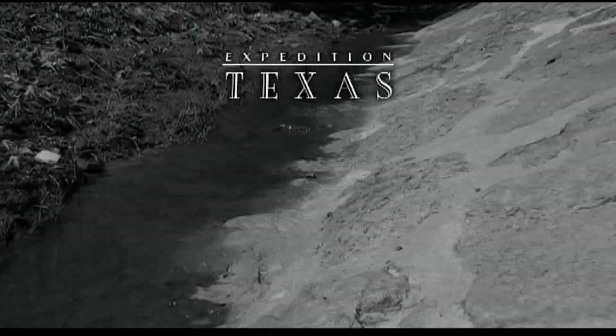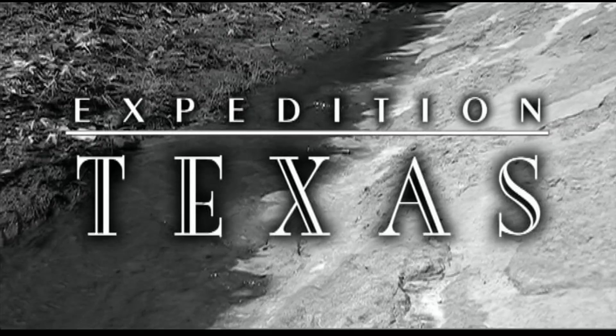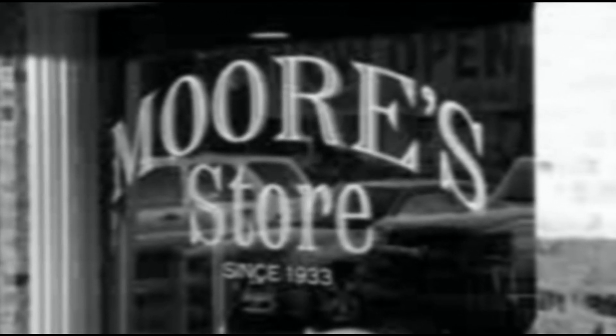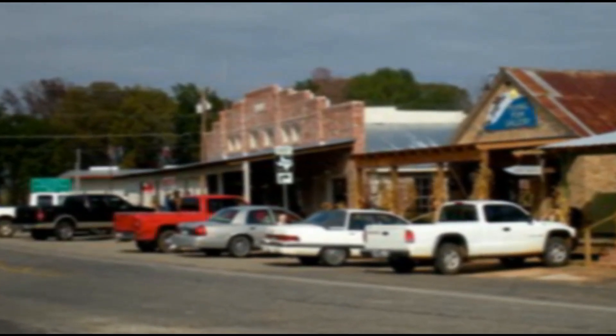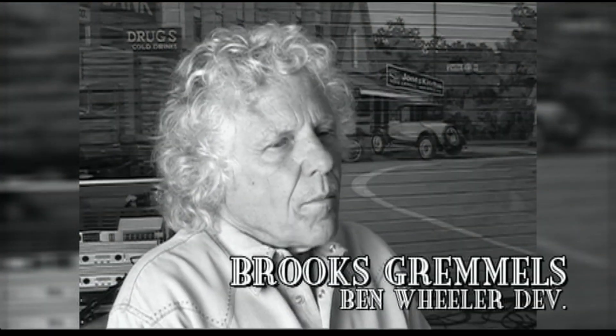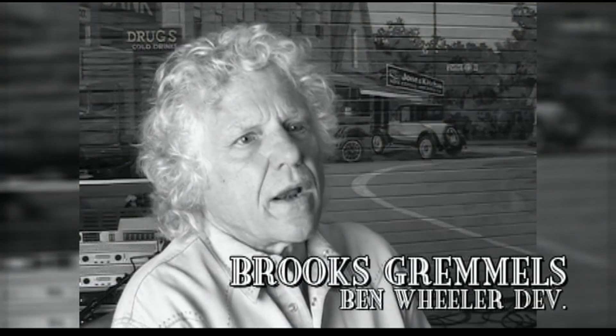Once you bring it back, you want people to know it, to treasure it, to remember it. Ben Wheeler, Texas — a small East Texas town that was bustling with activity at the turn of the century. But like so many other small towns, when the railroads and highways bypassed it, it fell into decline. Over the last few years, though, Ben Wheeler has been brought back to life. Behind all the new progress is a man by the name of Brooks Grimmels, who put his time and resources into restoring the city.